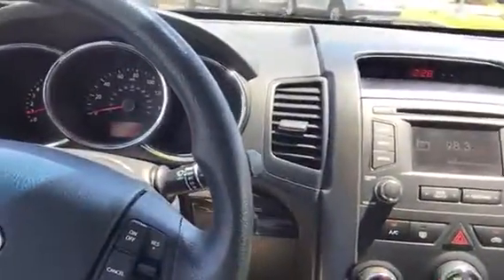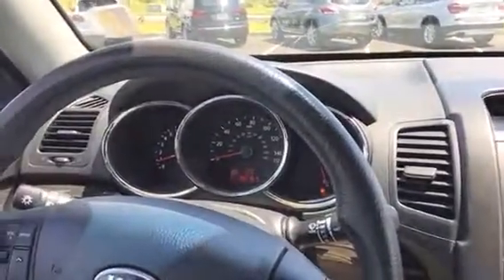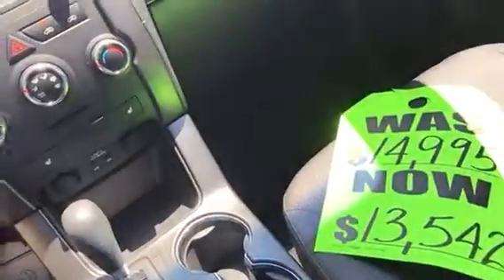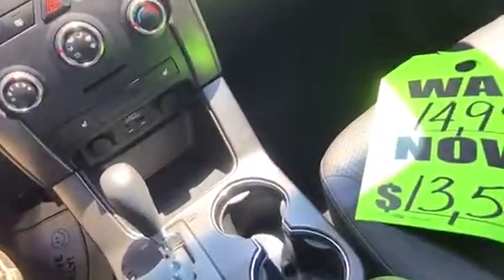You saw this car online — internet priced at $12,877. NADA says the car should be $14,900, we had it sale priced at $13,500, but you qualify for the internet price at $12,877.